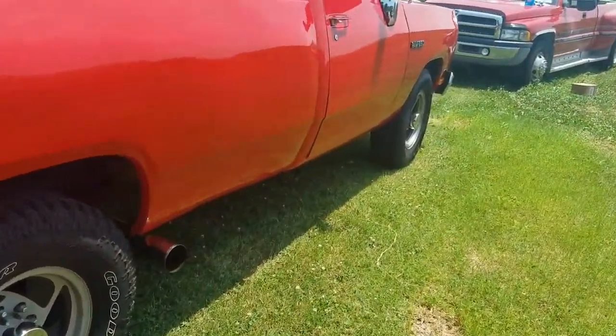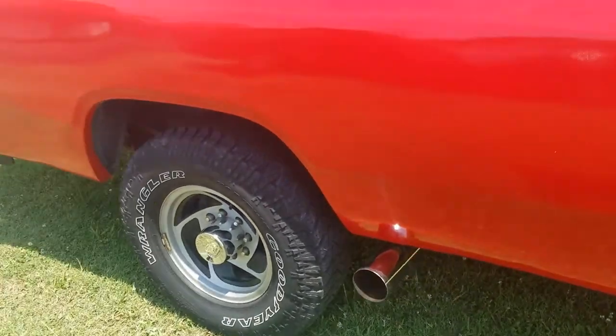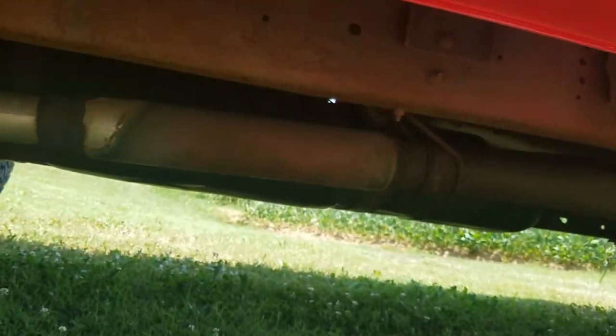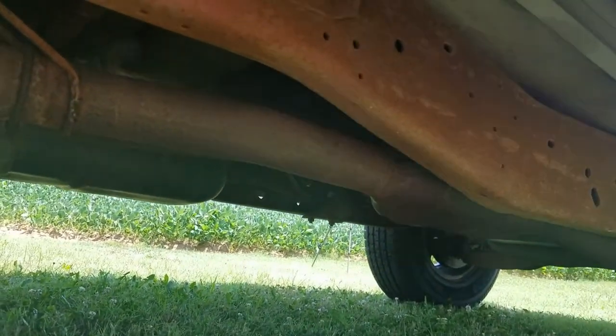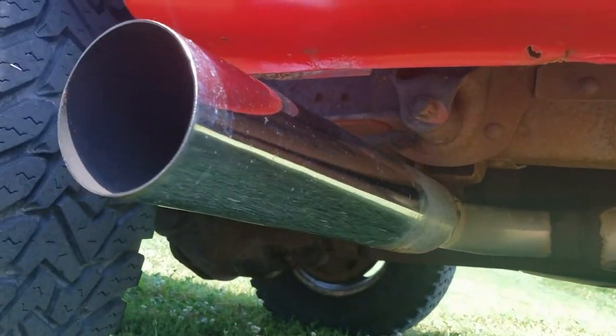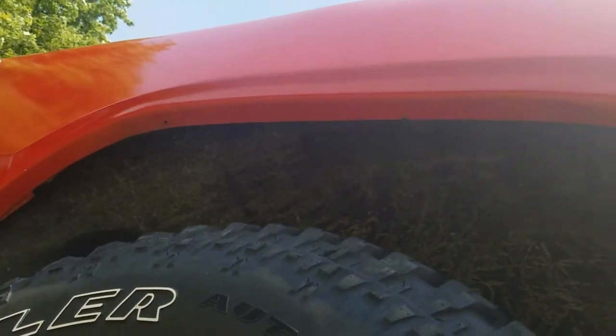It's also got a new exhaust on it — it's a three-inch exhaust. I'll show you what it looks like underneath. It's a glass pack, and it just connects to the main pipe. It was three-inch, so I just made it three-inch all the way out to the side here. It sounds great, runs great. You can see up there in the fender well — it looks really good.